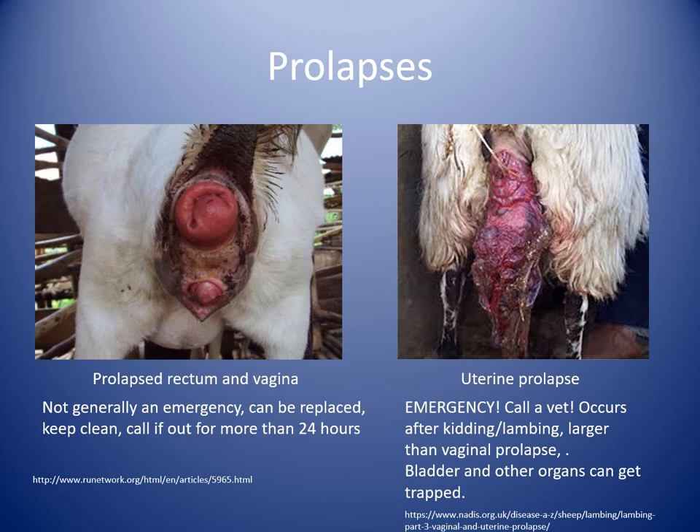The situation on the right is a uterine prolapse — this is actually a true emergency. This generally happens after kitting or lambing; she delivers the baby, passes the placenta, and then strains so hard it basically inverts like a sock. It's larger than a vaginal prolapse. Vaginal prolapses are just a softball or tangerine-sized smooth fleshy mass. Uterine prolapses have all these knobbly areas — those are the maternal caruncles that attach to the placenta. This is an emergency due to large blood vessels. It could also prolapse the bladder and needs to be seen as soon as possible.